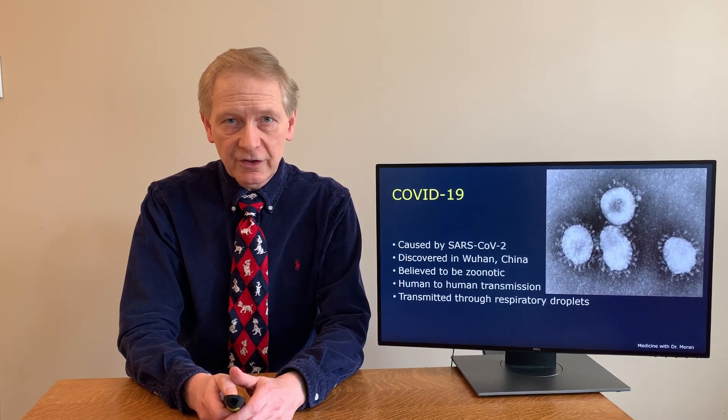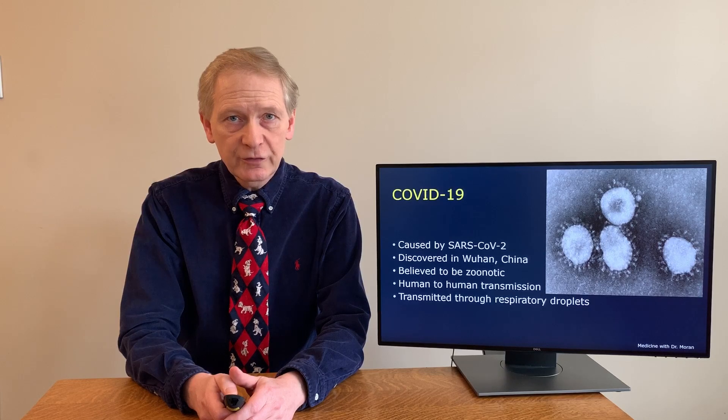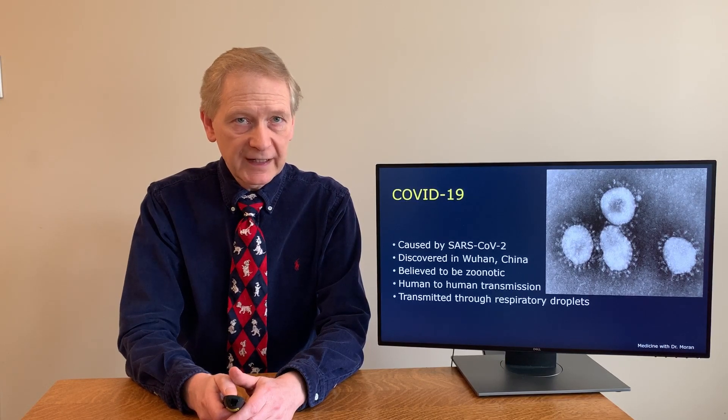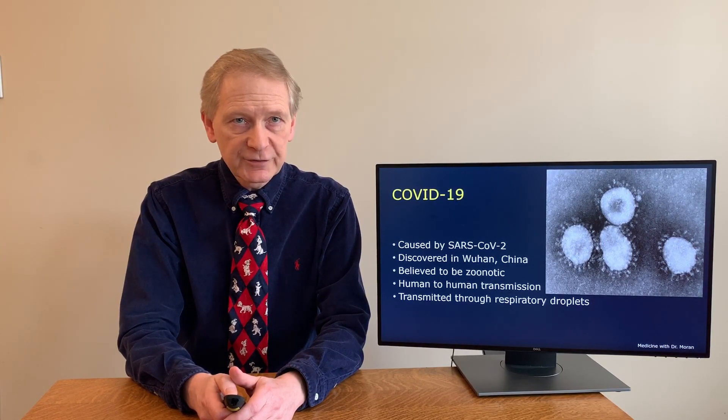The virus causing the COVID-19 pandemic is called SARS-CoV-2. Remember, the virus is called SARS-CoV-2 and the illness is called COVID-19 — just like HIV is the virus that causes the illness AIDS. This is seen on the right. It looks like a crown, thus the name corona, which means crown. This particular virus was first discovered in Wuhan, China, and causes the disease COVID-19, which stands for coronavirus infectious disease 2019.